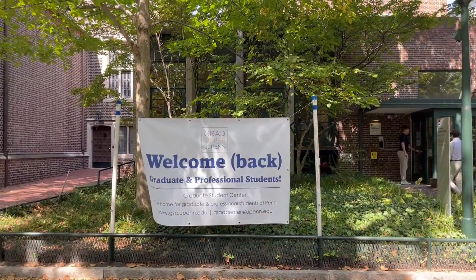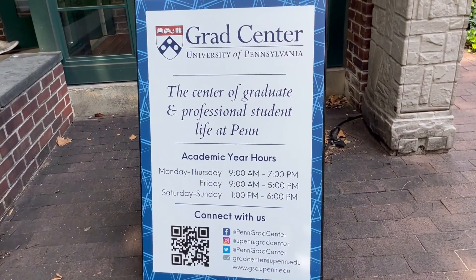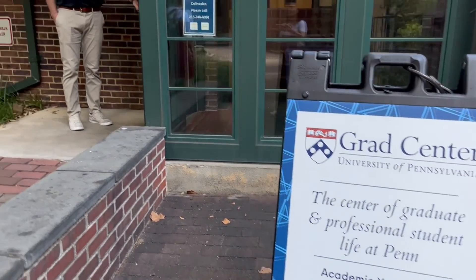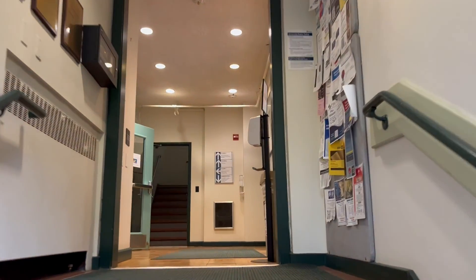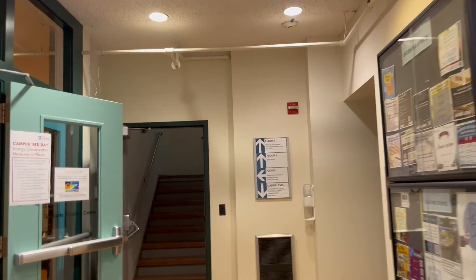The Graduate Student Center serves as a central hub offering resources, activities, support, and advocacy for all graduate and professional students at the University of Pennsylvania. It is conveniently located at 3615 Locust Walk, providing a central space for relaxation, lunch, and networking with fellow graduate and professional students from various departments across the University. In addition to being a central gathering and study spot, the Grad Center hosts numerous events throughout the year.